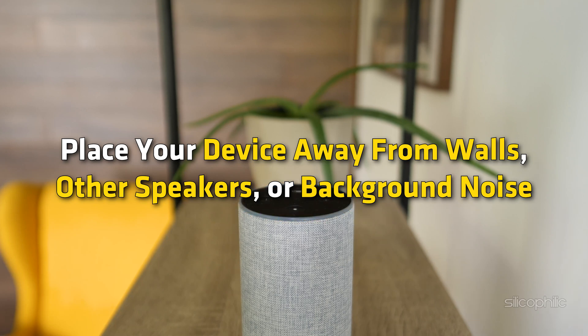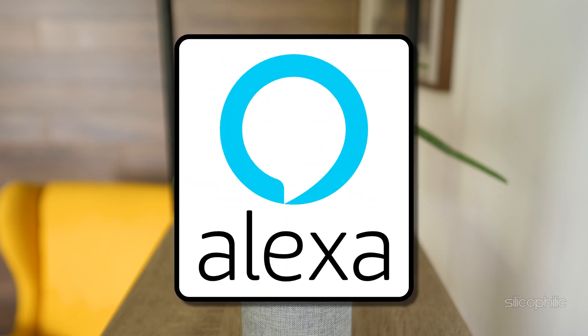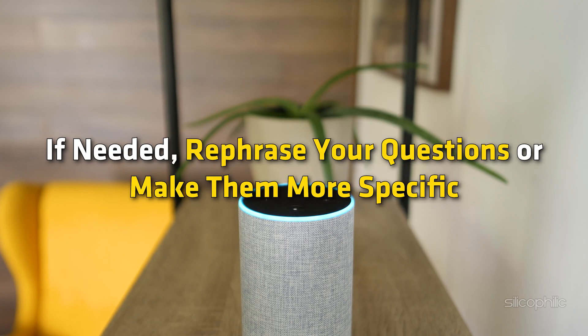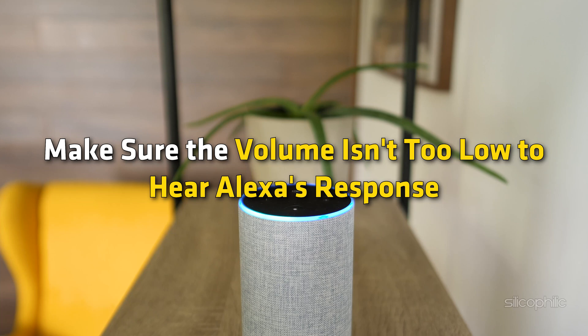Method five: Reduce interference. Place your device away from walls, other speakers, or background noise. Speak naturally and clearly to ensure Alexa understands your commands. If needed, rephrase your questions or make them more specific. Try different phrases like 'Did you hear me?' to check Alexa's response. Make sure the volume isn't too low to hear Alexa's response.